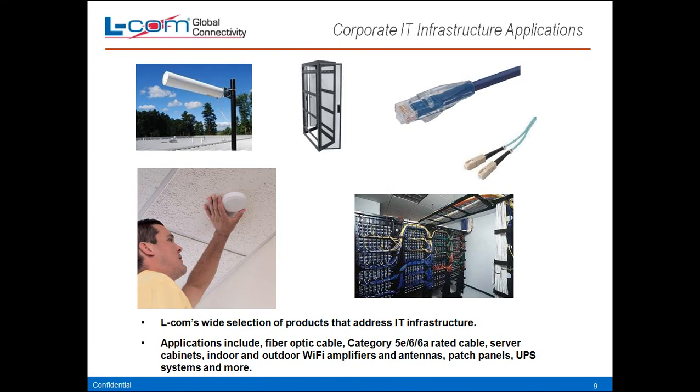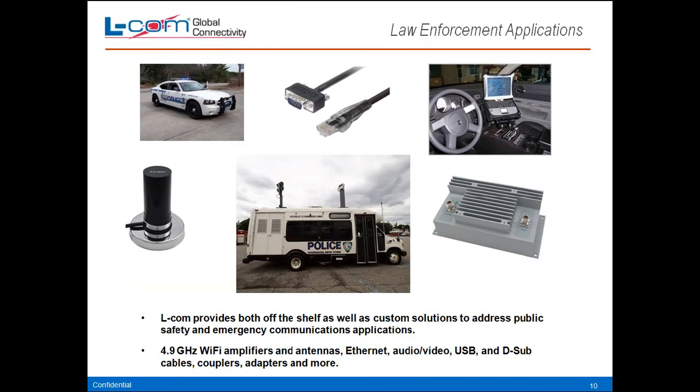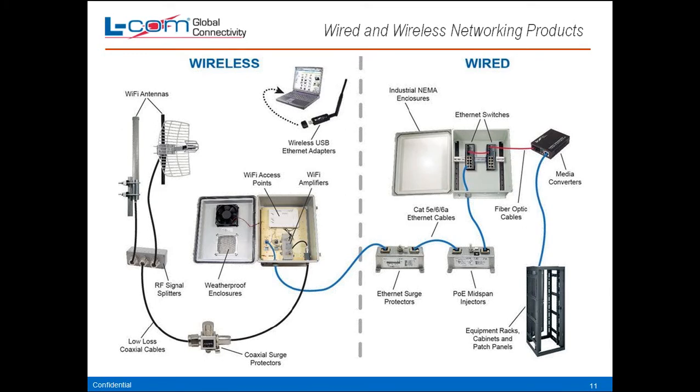Corporate IT infrastructure applications include racks, wireless antennas, and cables. Law enforcement applications include magnet-mount antennas, cabling, products used for surveillance, amplification, 4.9 GHz Wi-Fi, antennas, Ethernet, audio, video, USB, D-sub cables, connectors, and adapters. This shows how all our wireless products tie right into any of the wired products we have — we cover the whole gamut, wired all the way through wireless, if someone has to put a complete solution together.